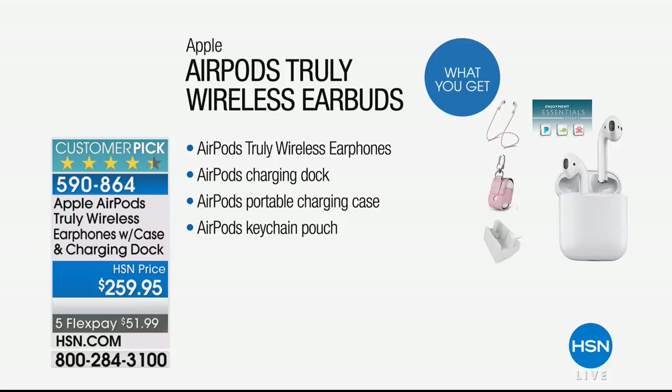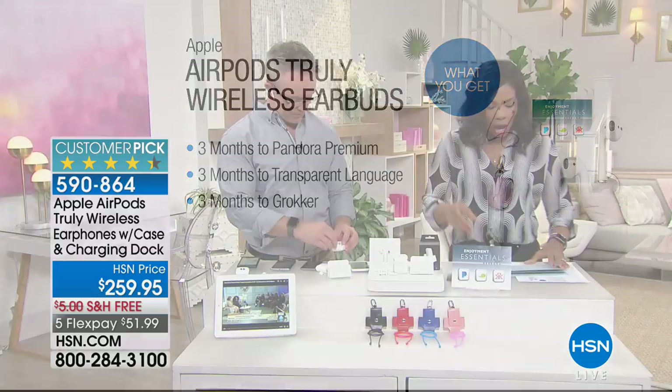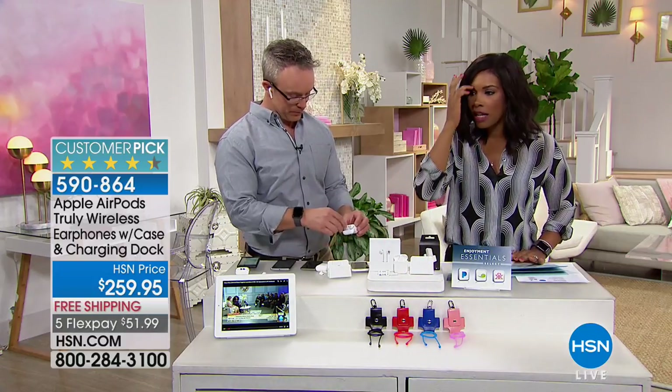So here's what you get: the earphones, the charging dock, the charging case. You even get the AirPods keychain pouch so it's easy to take along with you. You're also going to get software — three months of Pandora Premium, three months of Transparent Language if you'd like to learn another language, and three months of Groker. All you're doing is deciding which color you'd like on that great case.